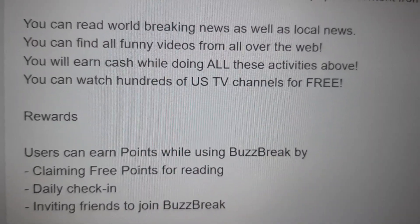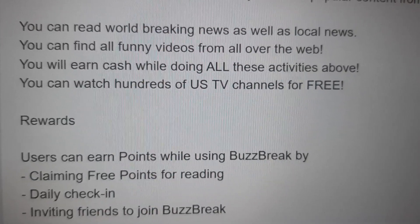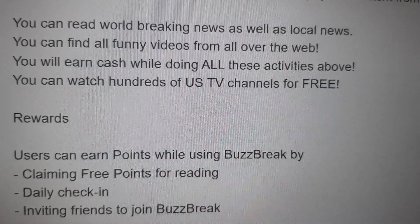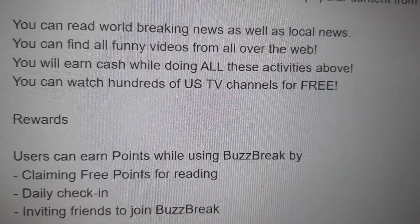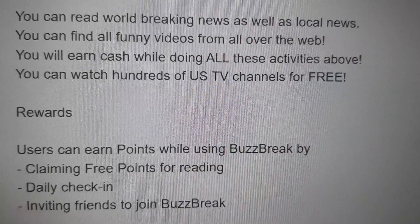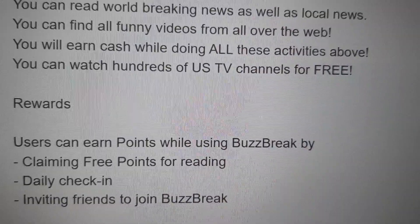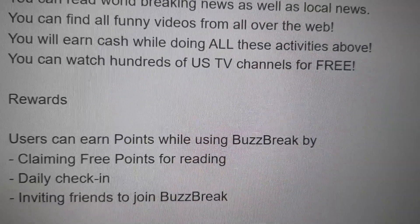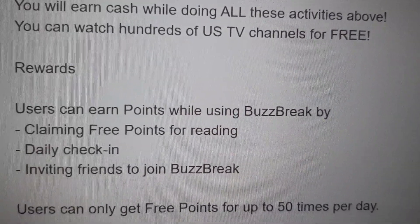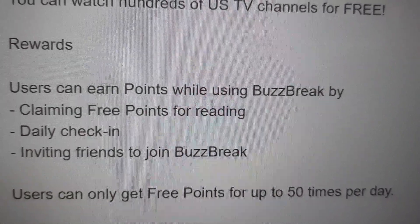You can read world-breaking news, find and watch funny YouTube videos, and earn cash while doing all these activities. You can watch hundreds of US TV channels, but it is also worldwide. You'll earn points while using this application — claiming free points for reading, daily check-ins, and inviting friends. It is called Buzzbreak, and you can watch YouTube videos on this platform as well and get points for that.